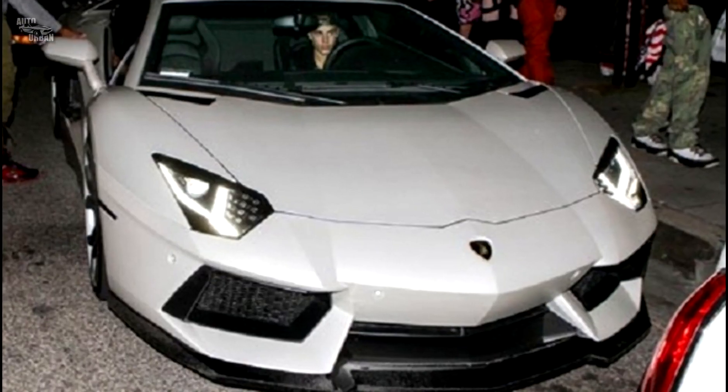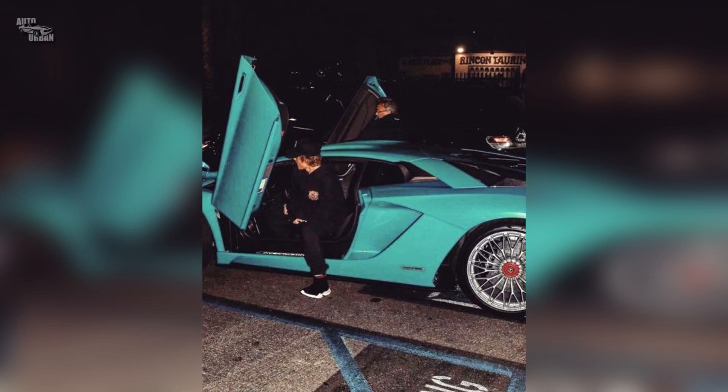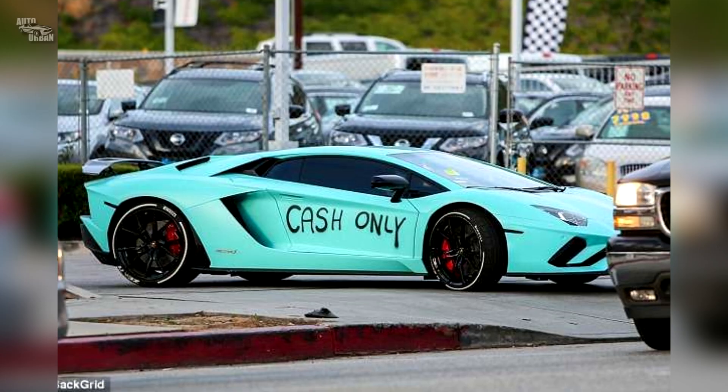Lamborghini Aventador. Bieber's white Aventador was modified by a custom shop, and Lamborghini claims it will go from 0 to 100 km per hour in 2.9 seconds.